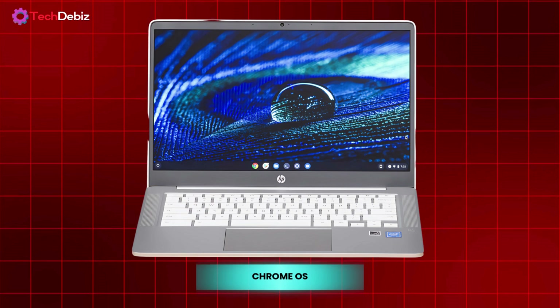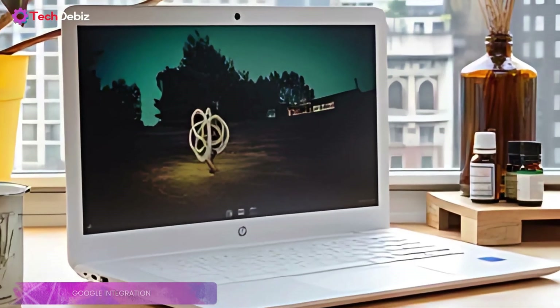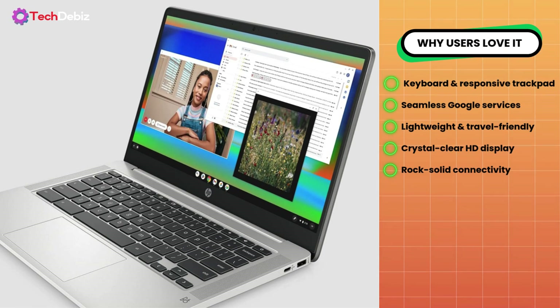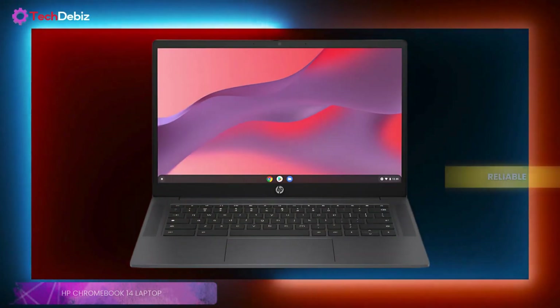Chrome OS ensures automatic security updates and seamless Google integration, making your experience both secure and hassle-free. Why users love it: comfortable keyboard and responsive trackpad, seamless Google services integration, lightweight and travel-friendly design, crystal clear HD display with vibrant colors, and rock-solid connectivity with dual-band Wi-Fi and Bluetooth.